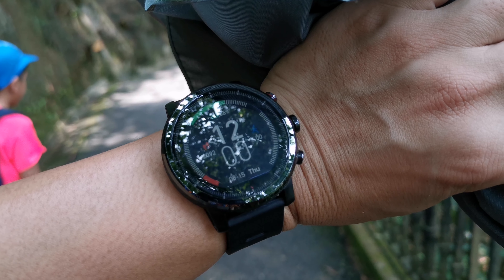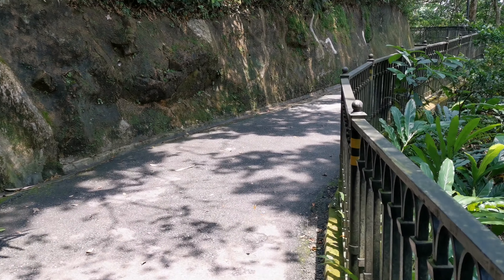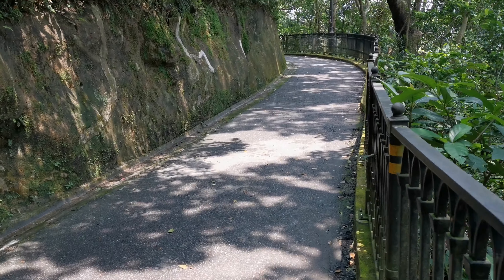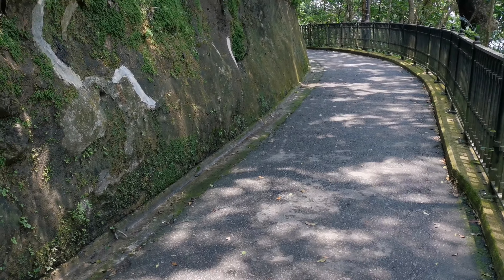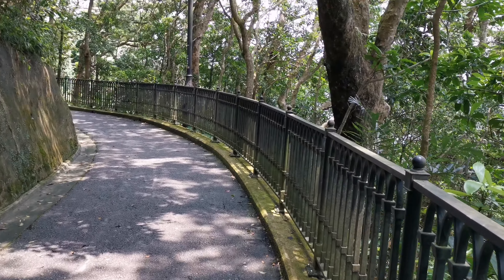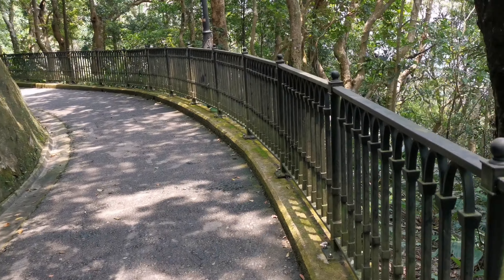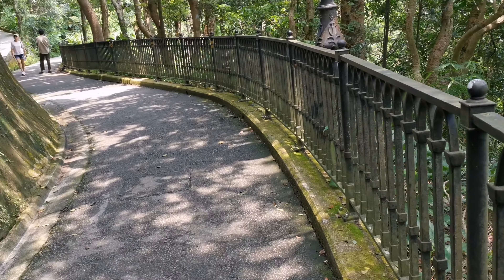It's 12 o'clock at noon right now, but it doesn't feel so hot up here because the pathway is protected by the trees — it works like a canopy.